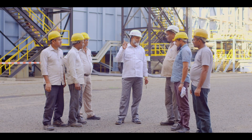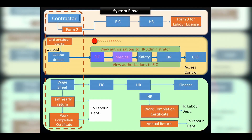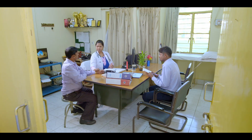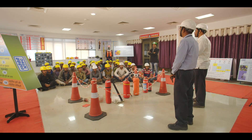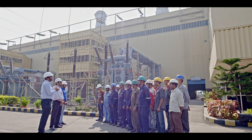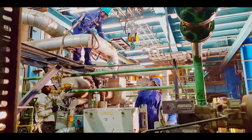CLIMS simplifies the process of labour licence application and also puts checks on the number of labourers deployed by the contractor against its licence. Strict workflows have been incorporated in CLIMS, wherein contractors' workers can enter the plant only after the requisite medical clearance and safety training. Since NTPC is concerned about the health, safety and welfare of contract labourers, safety and medical checks are mandatory and overseen by the safety coordinator and engineer-in-charge at all points of workflow.